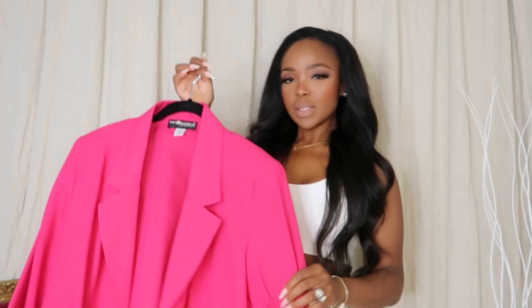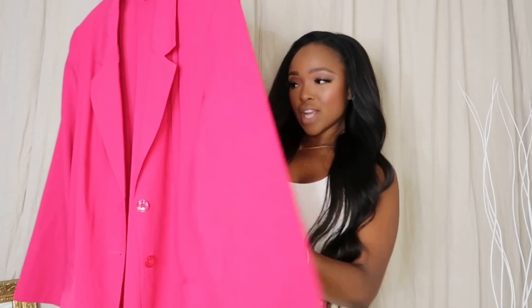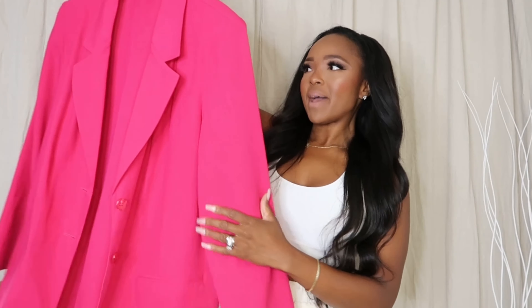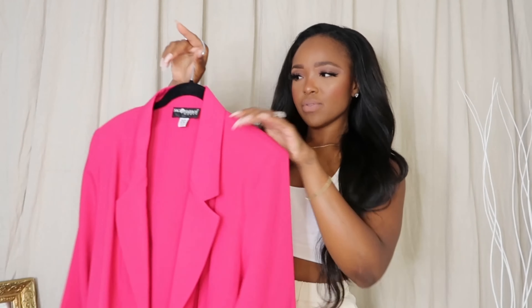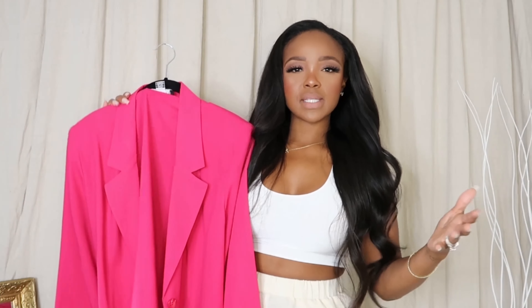This blazer right here is actually thrifted. As you can tell, it's super big and oversized — it's actually a size 16. I got it for $2.50 from American Thrift. I loved it because color blocking is huge right now, and if you are passionate about color blocking, think 80s. This was the 80s all over again — door knockers, bright color jackets, windbreakers — but we're making it more modern and more chic.